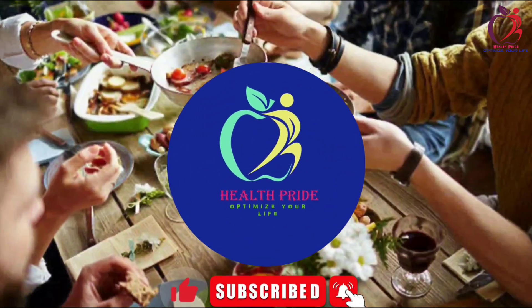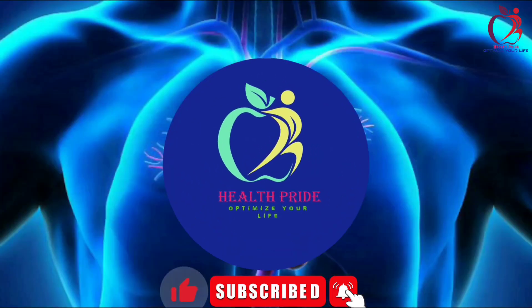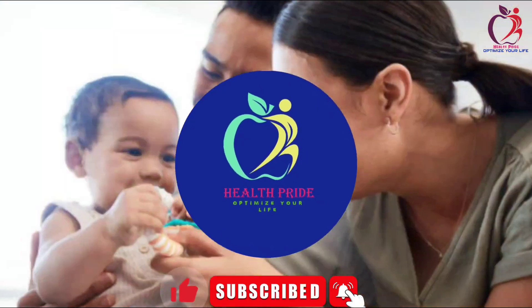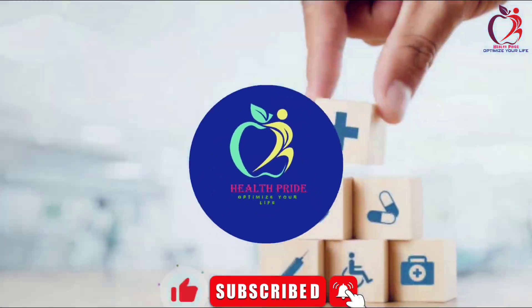Welcome to Health Pride, where we talk about healthy food recipes, skin care tips, diseases and their prevention, helping you to live a happy and healthy life.